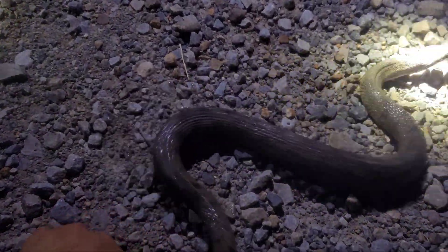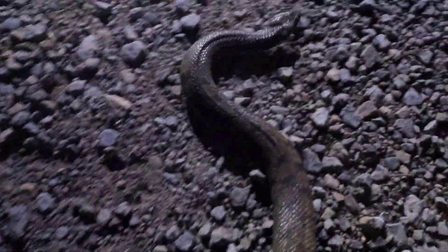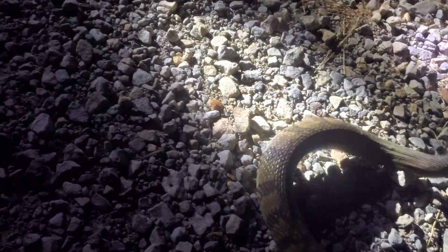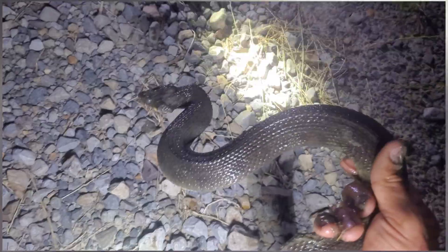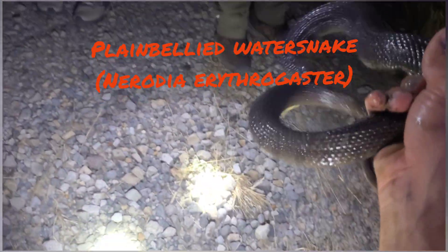There's our next species of the night — it's a giant rhombic diamondback water snake, Nerodia rhombifer. Big one! She is staying still for pictures — a beautiful snake right there. We're gonna get some pictures of her and let her on her way. That is another species for the night.